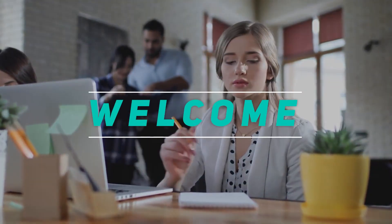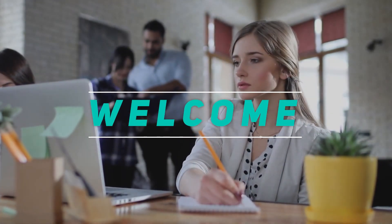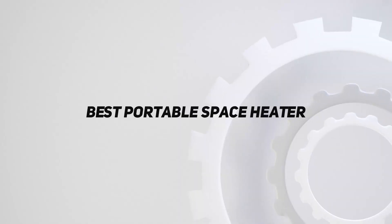Hey, welcome back to my channel. In this video, I'm gonna talk about the top 5 best portable space heaters.